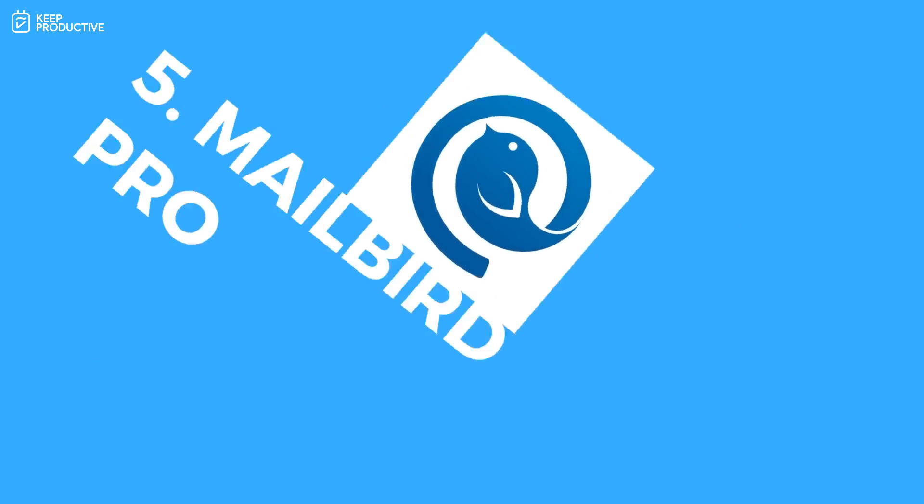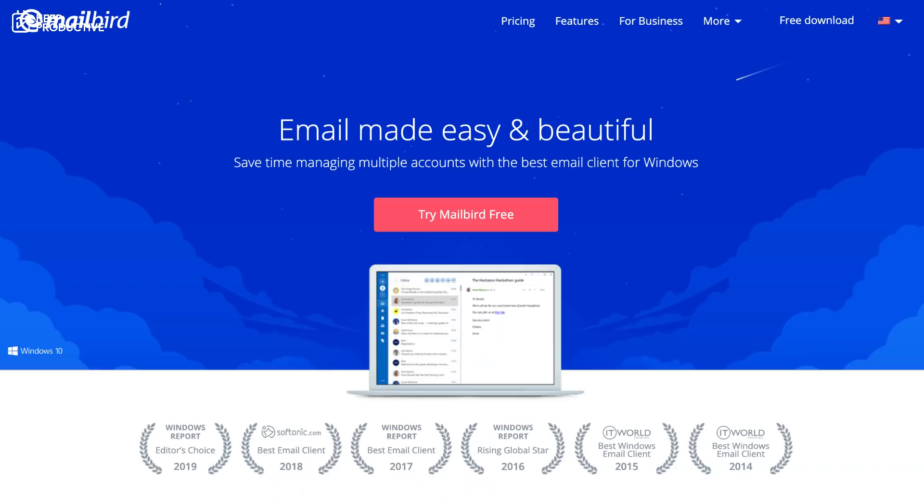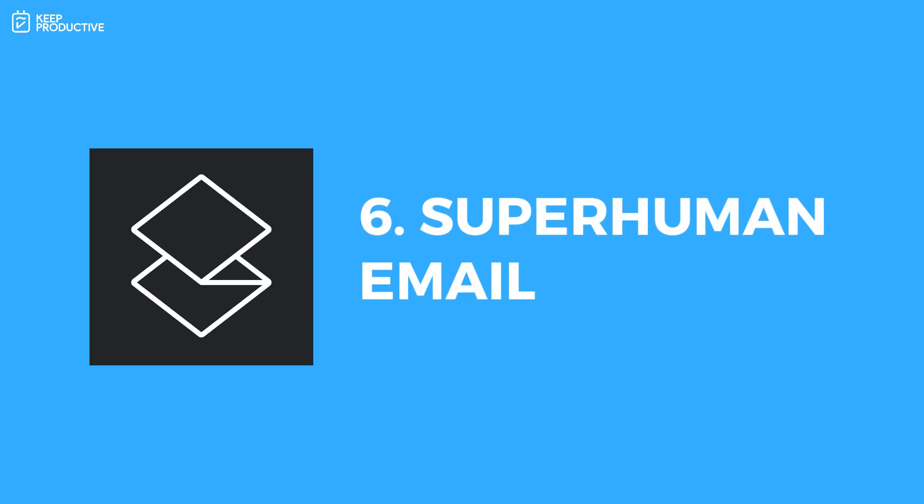Number five is Mailbird Pro, and this is only for Windows users. It's a really nice email client that provides custom themes and allows you to integrate other applications like Slack and other tools handy during the day. It does come with a price — they currently have 50% off on their website making it roughly £30 as a one-off purchase. Not bad if you're a Windows user looking for a reliable email application, and they continue to add new features over time.